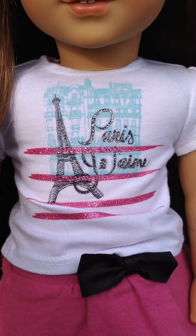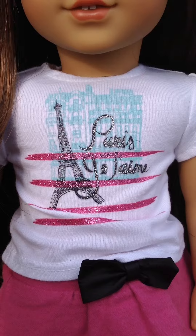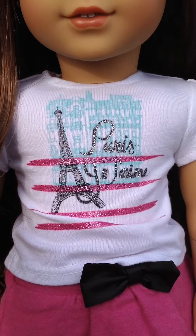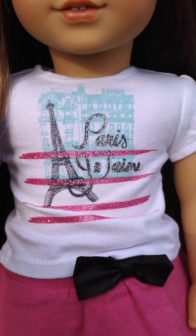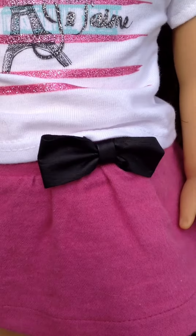Grace comes with this white t-shirt with an Eiffel Tower and some buildings in the background. It's a bit sparkly, and it says 'Paris Je t'aime,' which means I love Paris. And then she comes with this fuchsia-y, purplish-pink skirt and a black leather-ish bow.